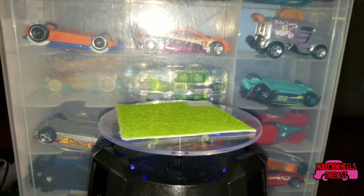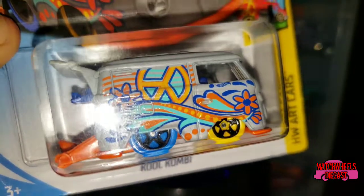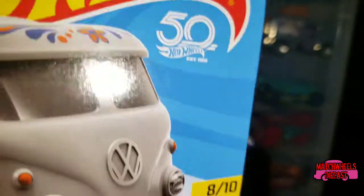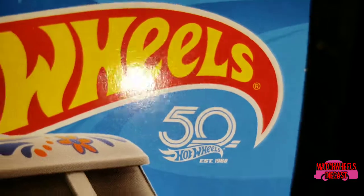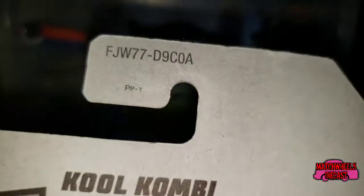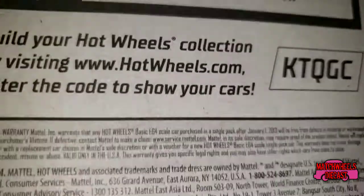Continuing with the fact that I'm a Volkswagen fan, I finally found a Cool Combi — these things are never on the shelf anywhere you go. This one's from the HW Art Cars series, number eight of ten. It's a 2018 release, as you can tell from the 50th anniversary of Hot Wheels branding. This one looks like it was out of the A case, though I honestly couldn't tell you for certain.